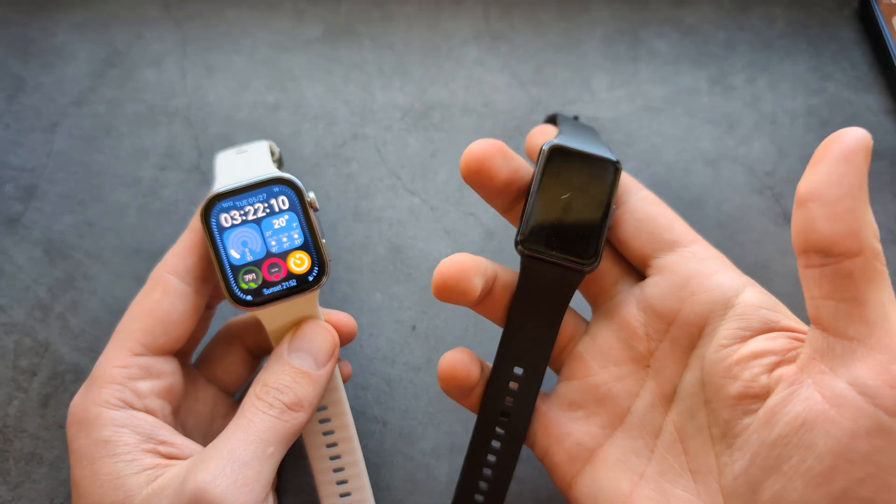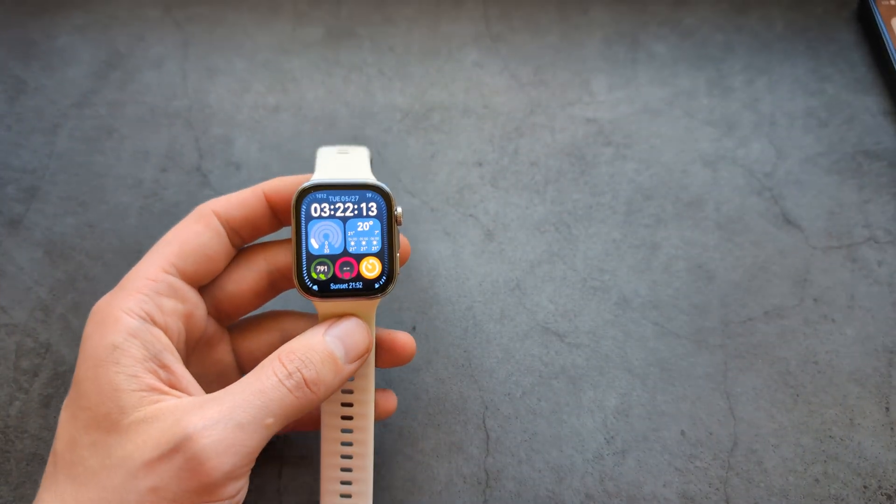But again, if you need a watch that has fall detection, they have it as well. Anyway, good luck.